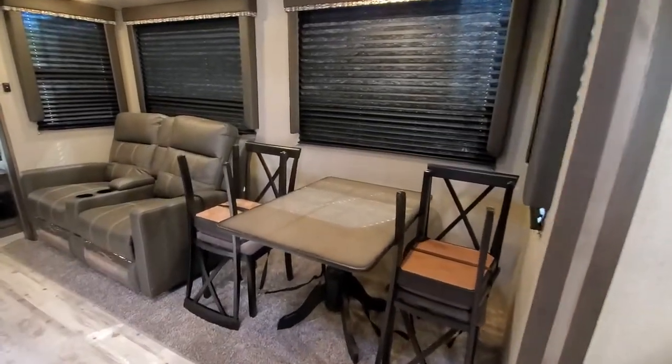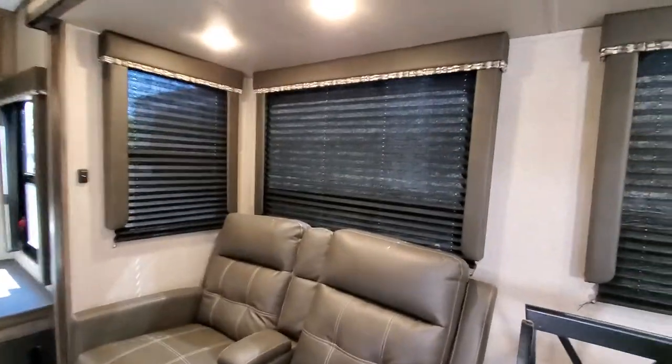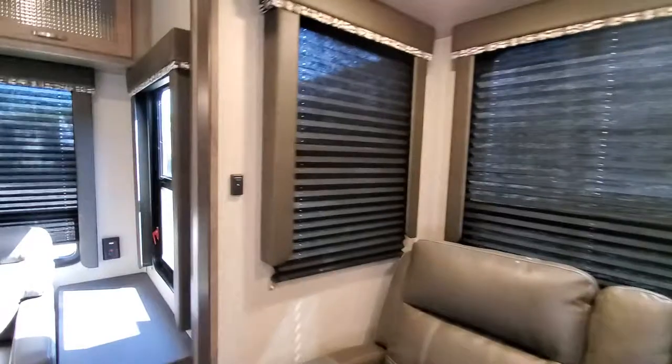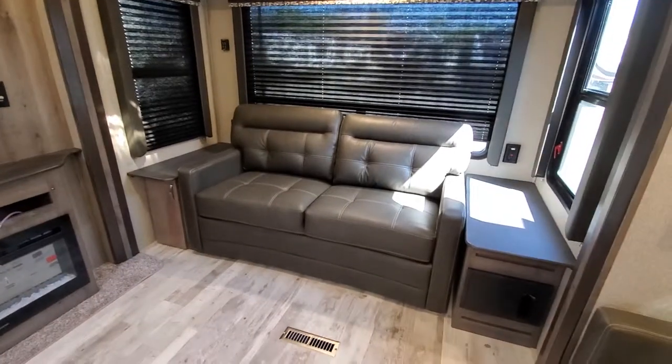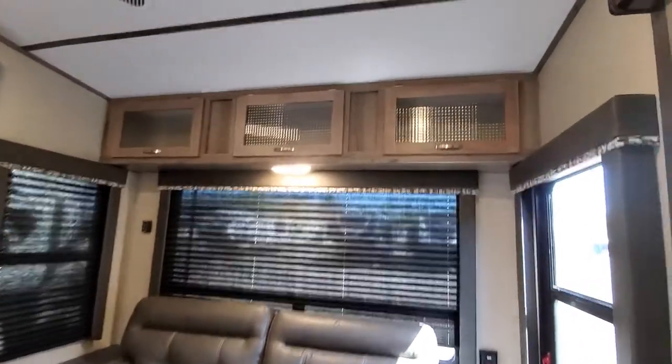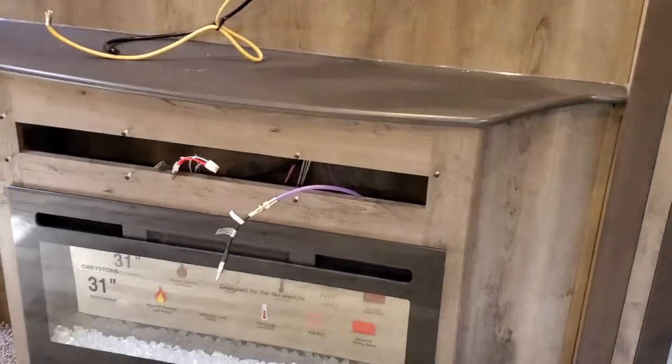Free standing chairs, theater seating, dark shades, nice dimmable switch, tri-fold sofa, above head cabinetry there, comes with the TV, radio, soundbar.